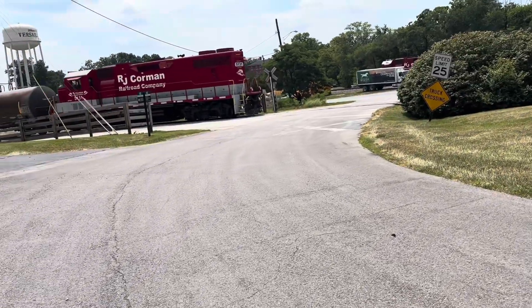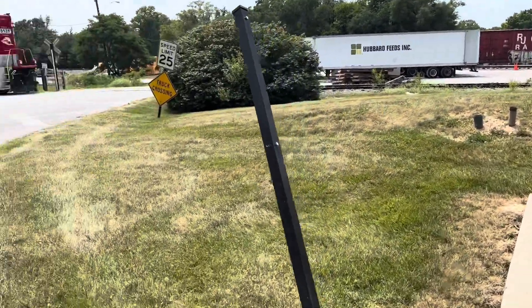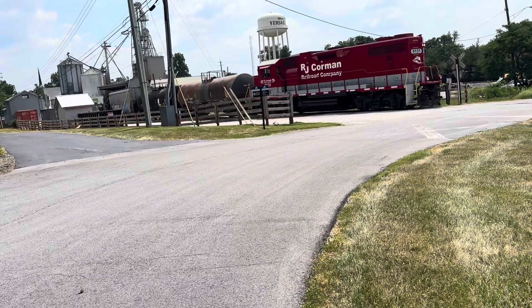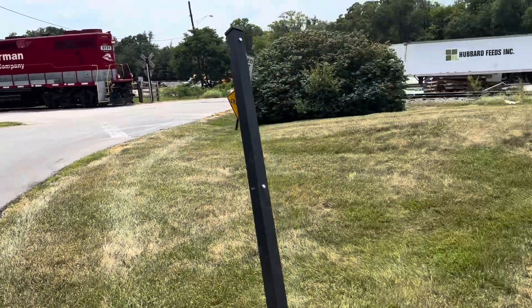We see here the rear locomotive along with three cars break off from the main train over there, and they shove a covered hopper car down into the feed mill where they will leave that. The way I understand, those cars come from Canada.